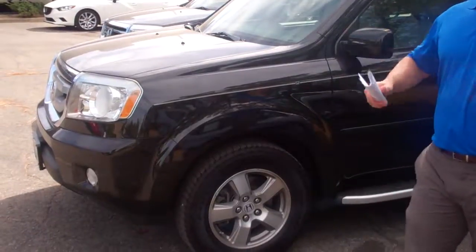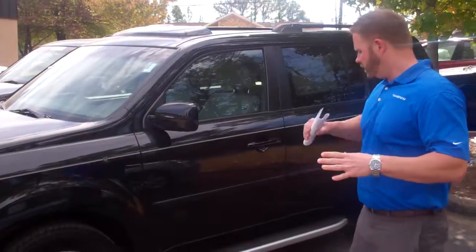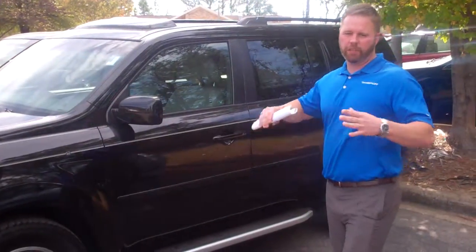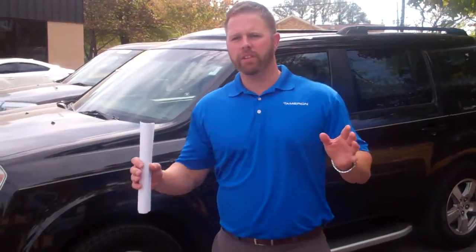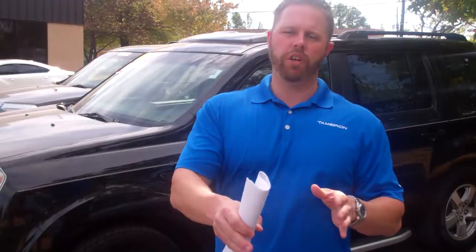Beautiful tires on this car. The EXL is going to be the top of the line — there are tons of features that everybody loves. This one does have the running boards added to it, and you're definitely going to get heated seats, leather seats, all power, sunroof, power lift gate, and tons of other features that I really want to show you in person.